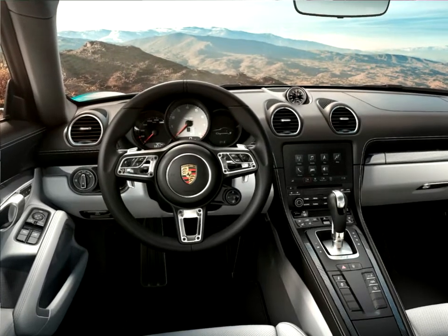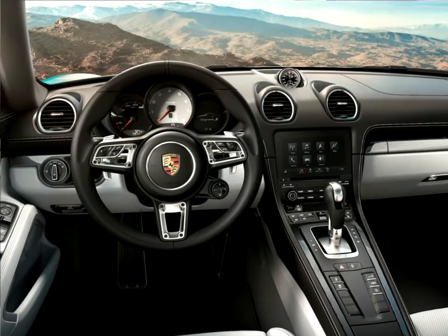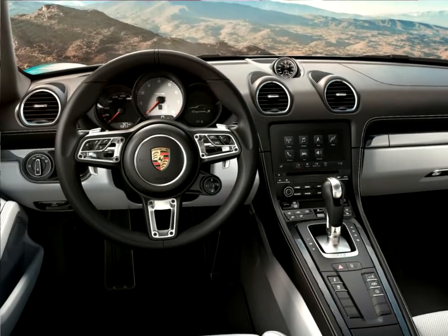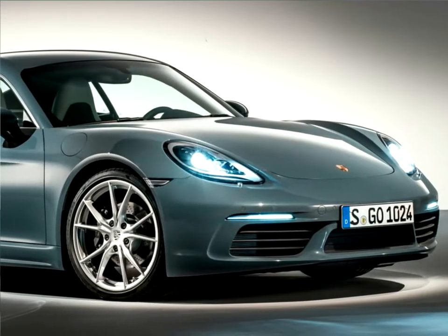There are no changes in the S model. Globally, the 718 Cayman S delivers 257 kilowatts — 350 horsepower — with a displacement of 2.5 liters.